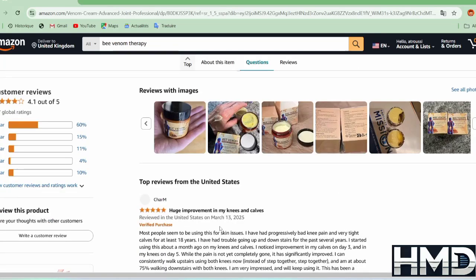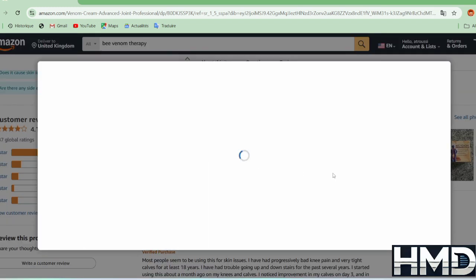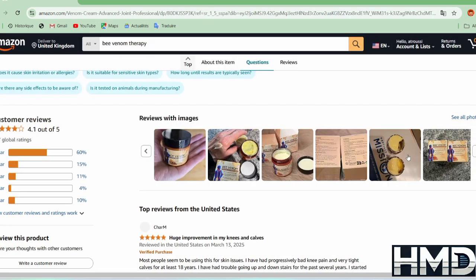On the other hand, using bee venom creams may cause side effects, especially for those who are allergic to bee stings. Possible reactions include skin irritation, redness, or swelling in the treated area. That's why it's always recommended to perform a patch test on a small area of the skin before applying the product widely.